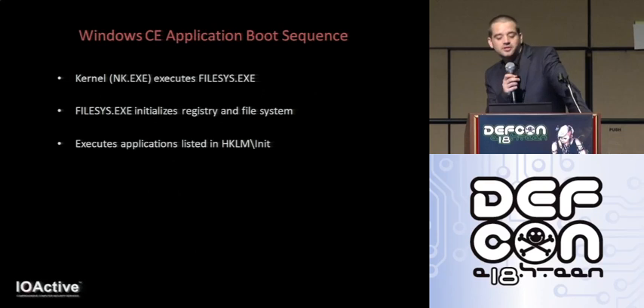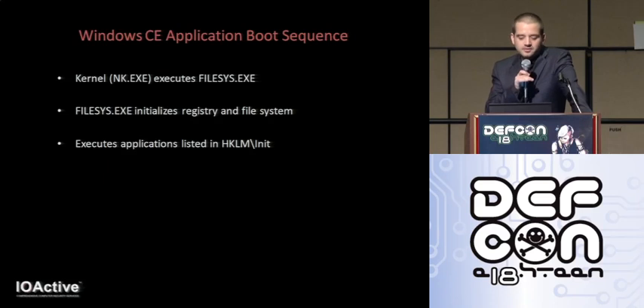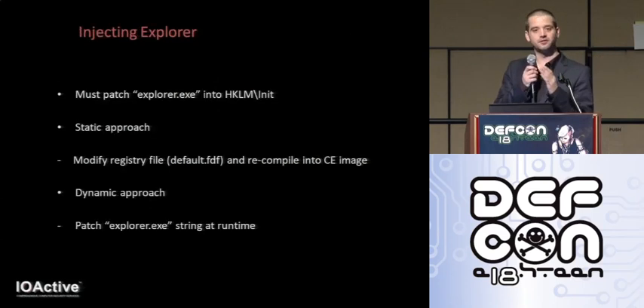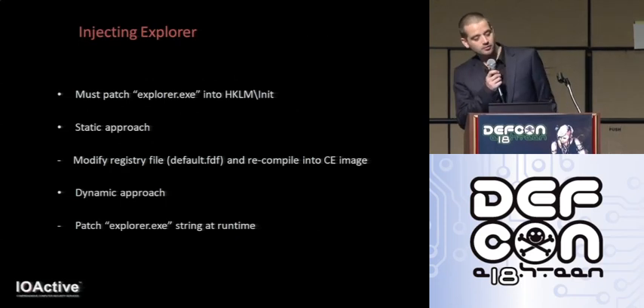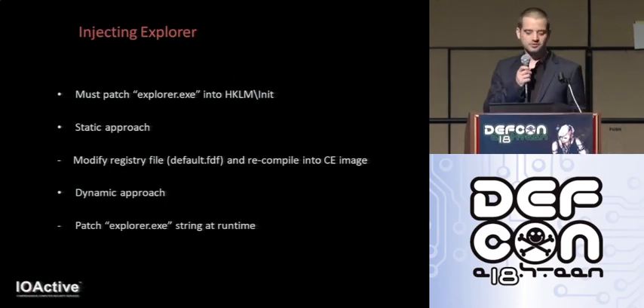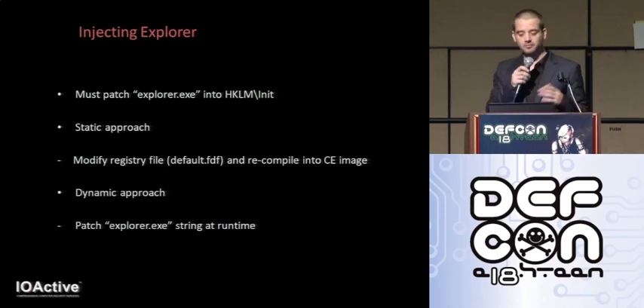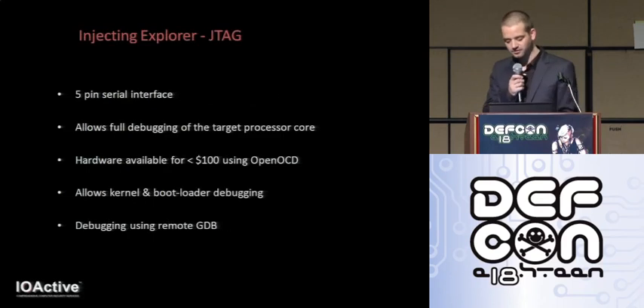The Windows CE application boot sequence is pretty straightforward. The kernel nk.exe runs filesys.exe, which initialises the registry and the file system, then executes the application listed in the HKLM registry key. The trick is to patch the application we want executed into this boot list — we want to get explorer.exe into the boot list. The first approach assumes you have a copy of the CE ROM image: the registry file can be extracted, modified, and recompiled into the image, requiring a way to rewrite the flash over serial, ethernet, JTAG or similar. The other approach is to patch explorer while debugging using JTAG.